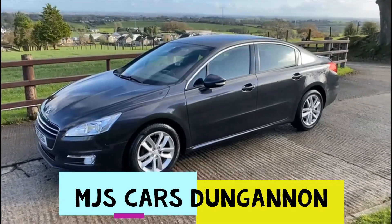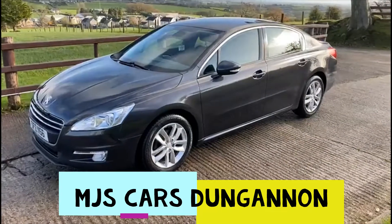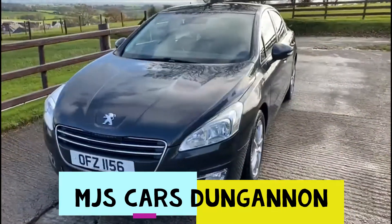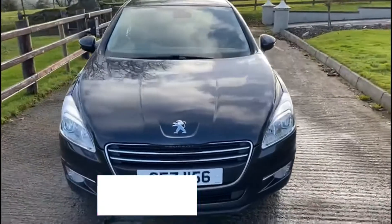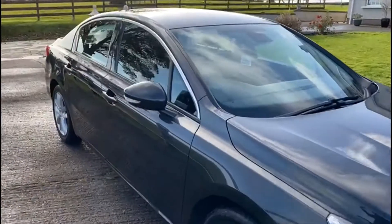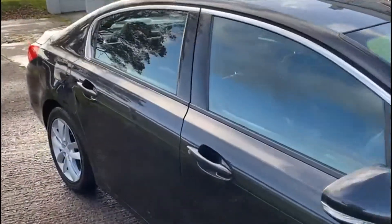Hello everyone, here we have a lovely Peugeot 508. Walking around the bodywork, it's very presentable. 2012 with MOT to March, 1.6 diesel, which means it's only in the £30 tax bracket for the year.